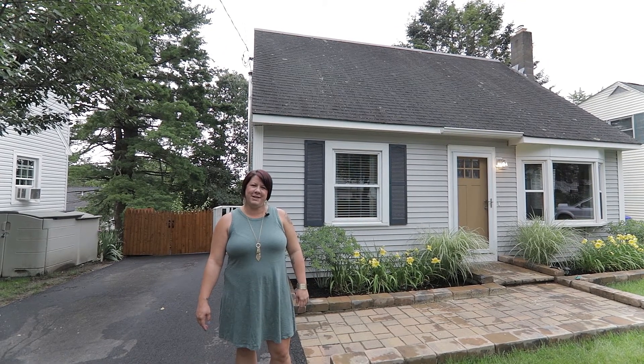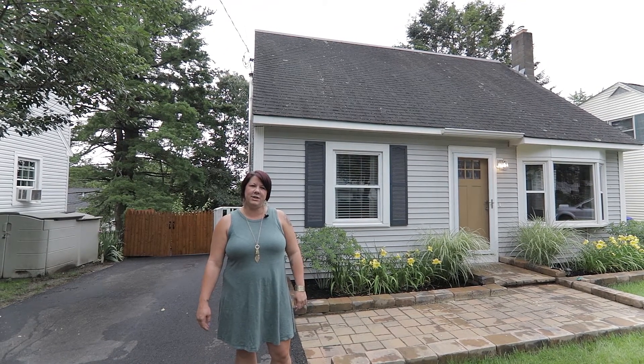Hi, I'm Cammie Zink with RE-MAX Synergy and welcome to 67 Fox Street in Manchester, New Hampshire.